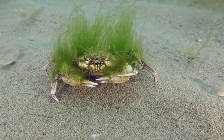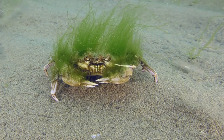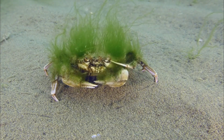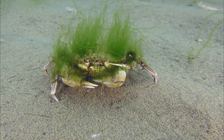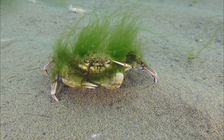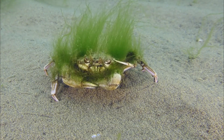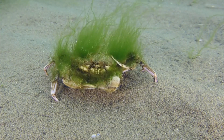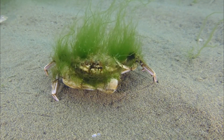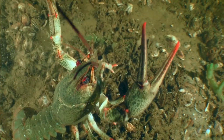Number 5: Reproduction. Crayfish reproduce through a process called moulting — they shed their exoskeleton in order to grow larger. After moulting, the crayfish is soft and vulnerable until its new exoskeleton hardens. Reproduction involves a female releasing eggs, which are fertilized by the male and carried under her abdomen until they hatch into miniature versions of the adults.